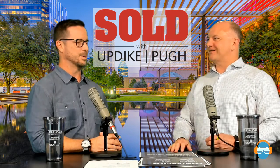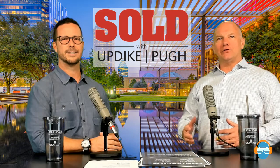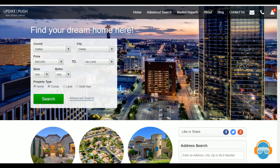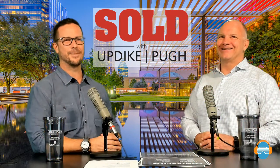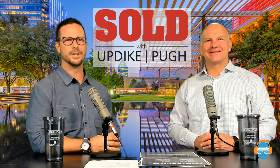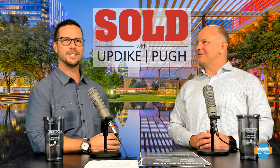That's a wrap for today's show — two pretty meaty subjects. Thank you very much for your time. We encourage you to visit our website at updikepew.com. If you'd like to receive our digital newsletter every month, go to the website, click contact us, fill it out, and type in 'newsletter' — we'll put you on the email list. Our live TV show is called Sold with Updike-Pew, and our monthly newsletter is the Updike-Pew Post. We'd love to get you on that list — thanks y'all!